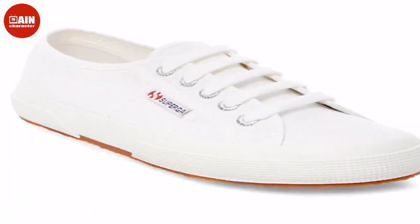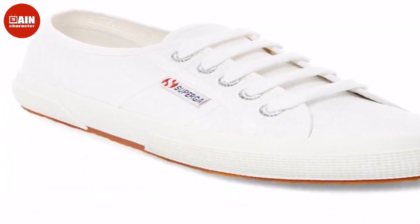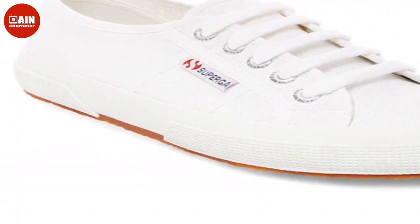Kate Middleton's Superga sneakers are the perfect everyday essential to add to your footwear rotation. Whether you are going to the office, running errands, or on a weekend getaway, the cotton classics look great with jeans, shorts, and dresses.